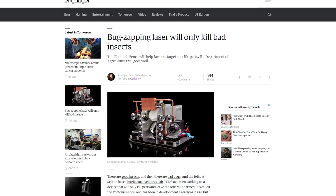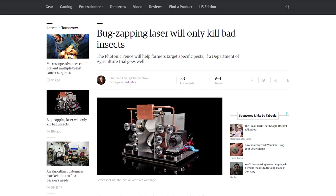Speaking of space — lasers! The US government is going to be using them in the photonic fence, a device that will protect fields of crops by selectively zapping problematic bugs with lasers. It can detect insects like mosquitoes within 100 meters and destroy 20 of them per second. I don't know why I'm so stoked for this, but I am.